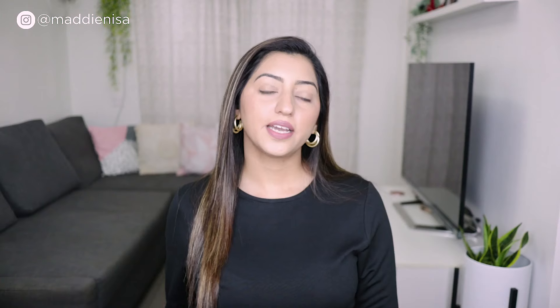The next product is Neutrogena Visibly Clear and Protect Oil Free Moisturizer. This is a water-based, oil-free formula which is very good for oily skin. It has a liquid lotion type consistency — very lightweight and easily absorbed into the skin. It is non-comedogenic. It also has salicylic acid, which is a beta hydroxy acid, and aloe vera gel, which is a humectant with skin-hydrating properties. One thing to keep in mind is that it has perfume and fragrance, so if you are allergic to fragrance or fragrance sensitizes your skin, don't use it. But if that's not an issue, it's a very good moisturizer for oily skin.